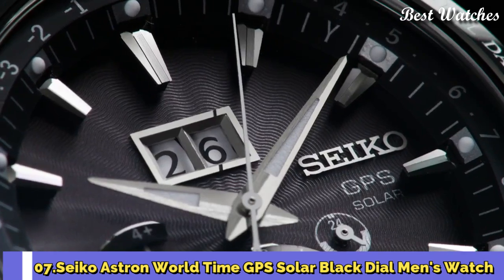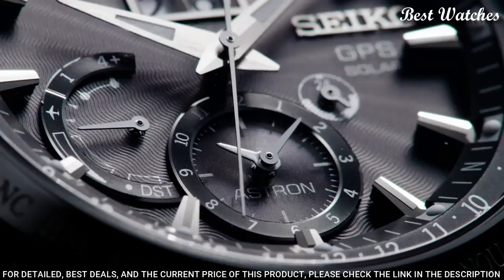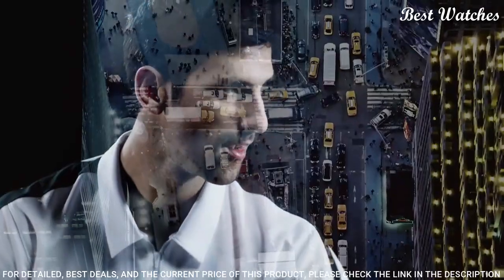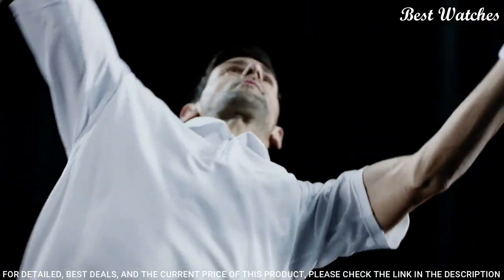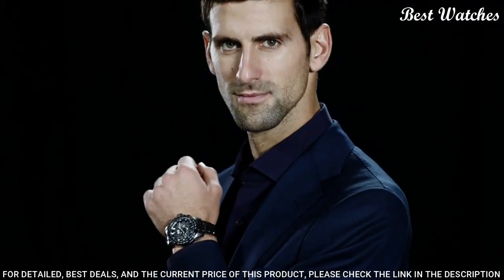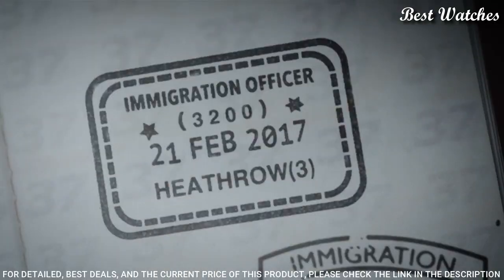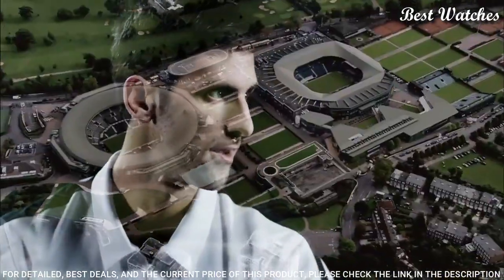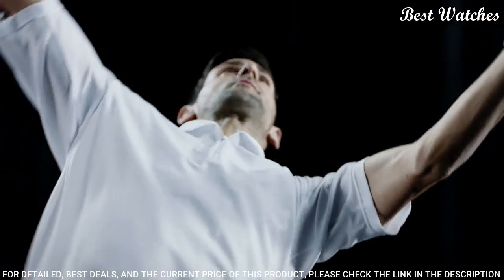Number 7: Seiko Astron World Time GPS Solar Black Dial Men's Watch. Stainless steel case with a stainless steel bracelet, rotating gray ceramic bezel showing world time cities. Dial type analog, Caliber 8X42 Quartz Movement, scratch resistant sapphire crystal. Case size 45mm, case thickness 13mm, bandwidth 22mm, fold over clasp with a safety release. Water resistant at 100m / 330ft.